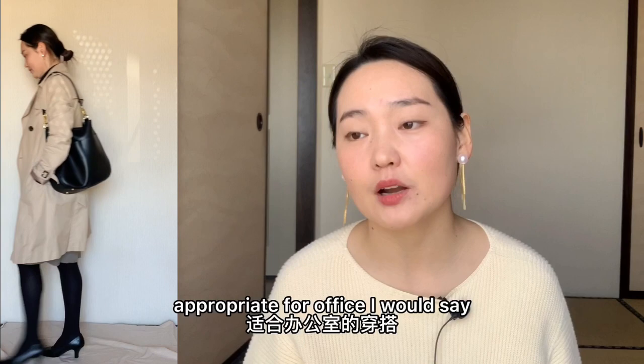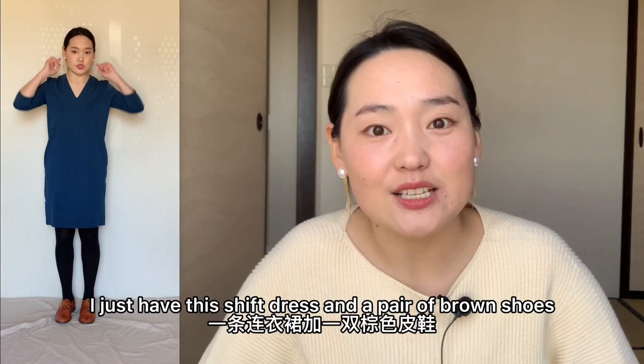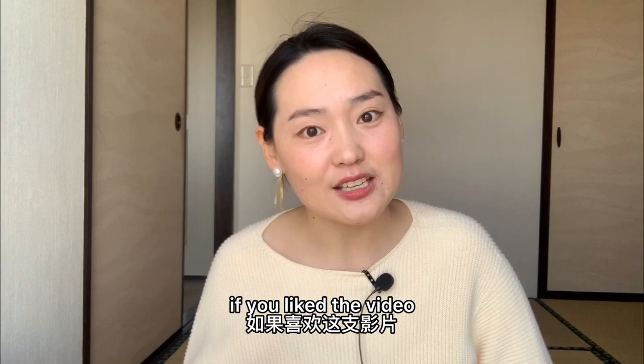This is the last outfit, and actually it's my favorite because it's the simplest one — I don't have to think too much about it. I just have this shirt dress, a pair of brown shoes, some accessories, and I put on my camel coat or trench coat and I'm good to go. I guess this is the end of this video. Hope you enjoyed it! If you liked the video, please give me a thumbs up, comment down below and let me know which one was your favorite. See you in my next video — bye!